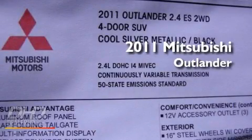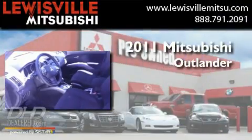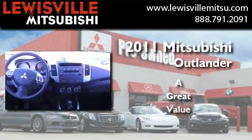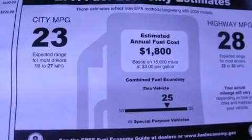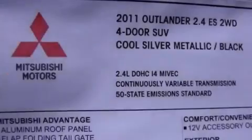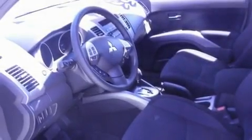This is a brand new 2011 Mitsubishi Outlander. Its top features include air conditioning, a keyless entry system, a leather-wrapped shift knob, an engine immobilizer theft deterrent system, 12-volt power outlets, a low tire pressure indicator, stability control, an anti-lock braking system, side impact airbags, and roof rails.